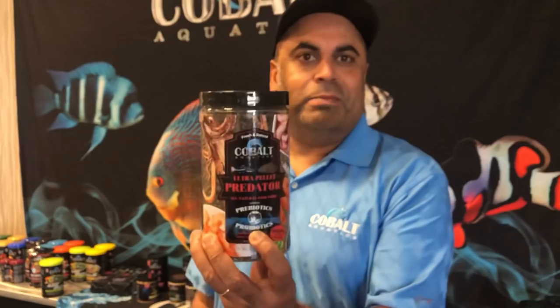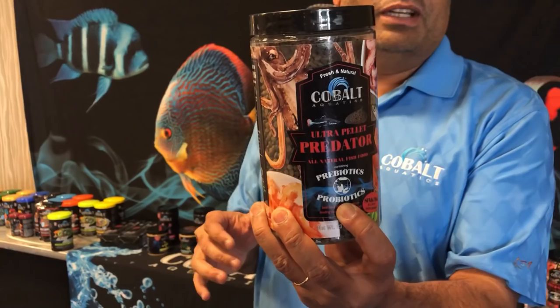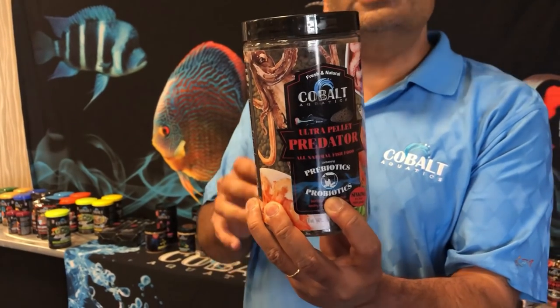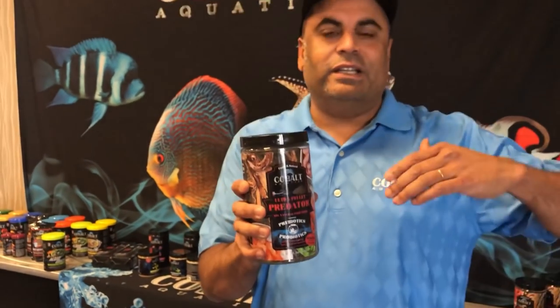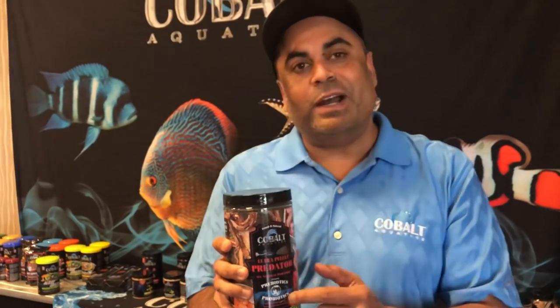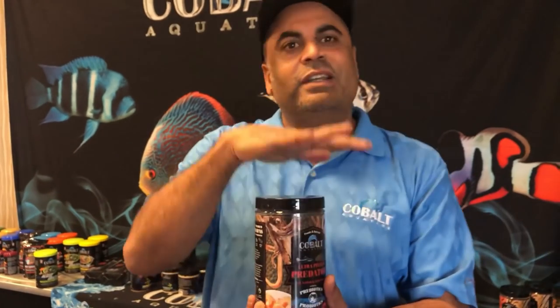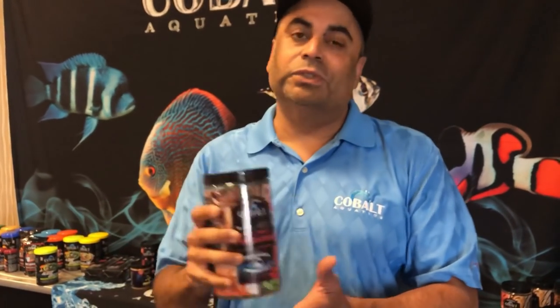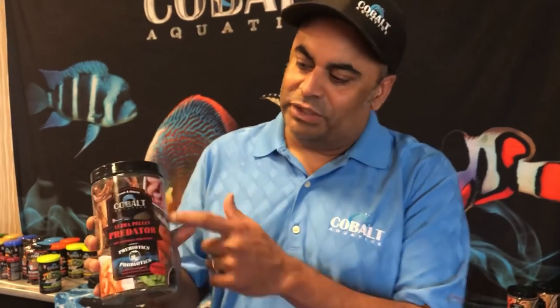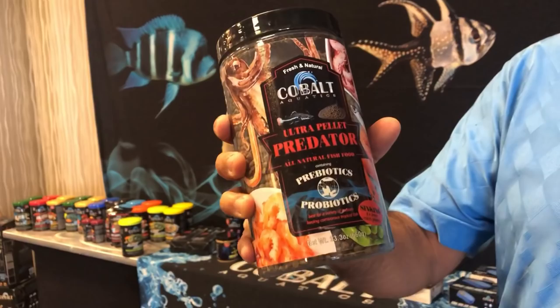We're the only fish food on the market that offers both probiotics and prebiotics. Prebiotics is not really an organism — the probiotics are the actual bacteria. Prebiotic is actually a food source for bacteria that's already in the gut to help it flourish faster. So now you've got two things going on: you're adding bacteria and then you're adding prebiotics, a food source for bacteria. You can see the nice packaging with all the different ingredients listed.